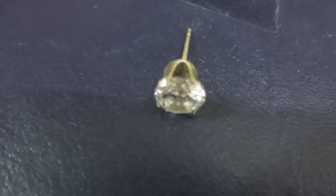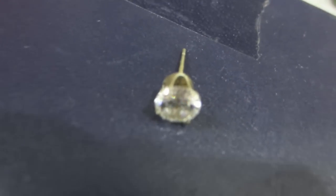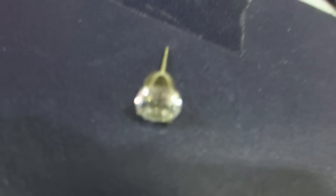Those earrings — I went through them, and this is the only one I found that was anything. It is sterling silver, and I only found one of them — I didn't find the set.